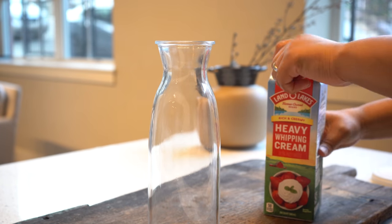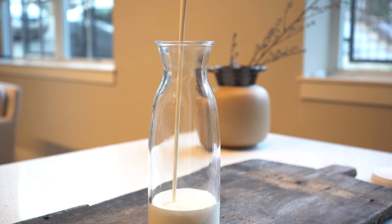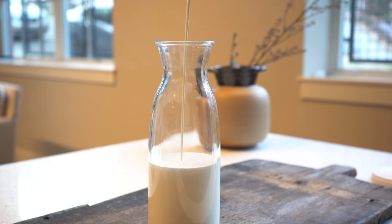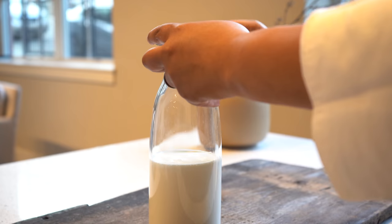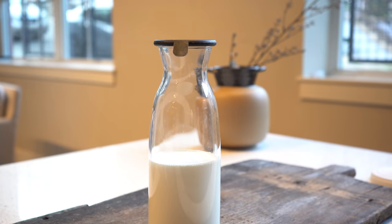The top comes off super easily and both portions are dishwasher safe. I use them for my half and half, heavy cream, almond milk — whatever I buy from the store — because it takes up less space in the fridge. It isn't just about aesthetics; it's also about being able to see what you have. I just use my Cricut or an expo marker to write the expiration dates on them.